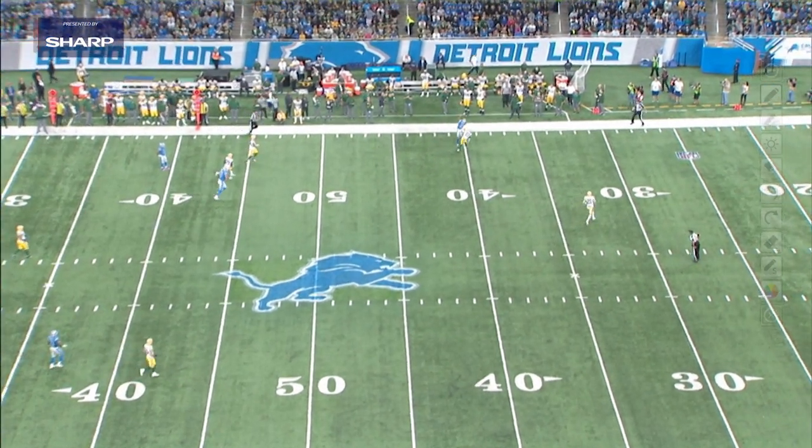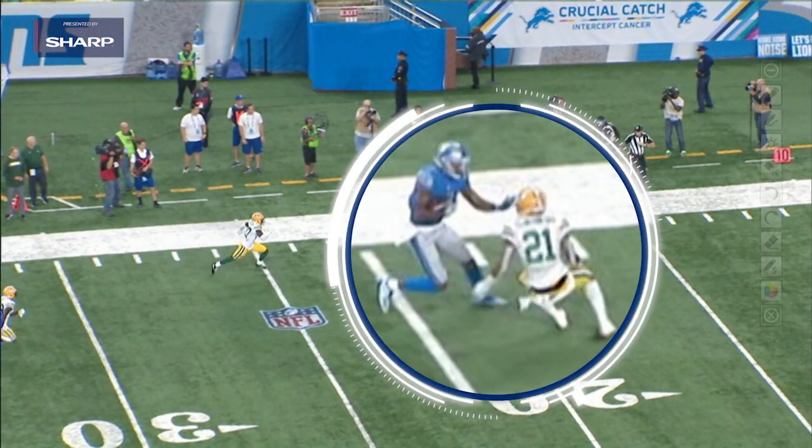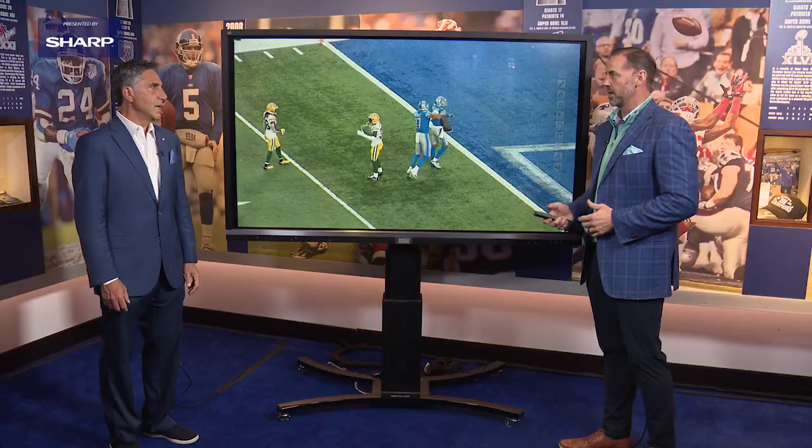And then after the catch, that's where he's extremely dangerous as well. You can see the physical aspect right here — hand to the face right there, mush with the stiff arm. This is the explosive playability that the Giants love about Kenny Galladay.